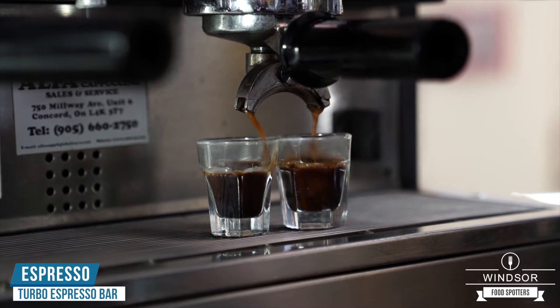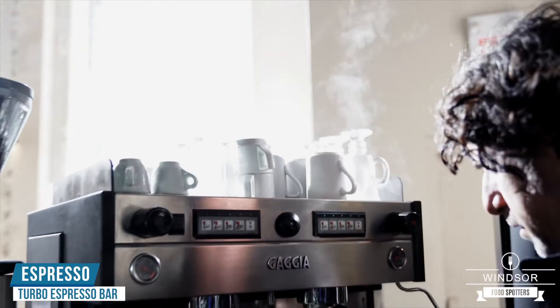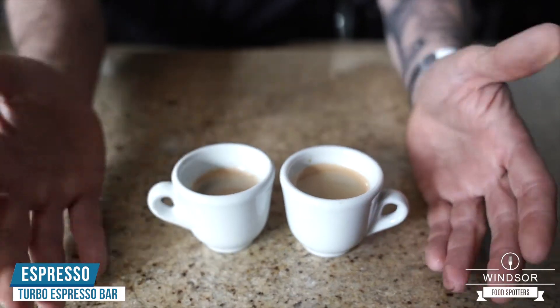There's a couple beautiful espressos. You're gonna see the crema building right up on top. There's two perfect Italian espressos for you. Enjoy.